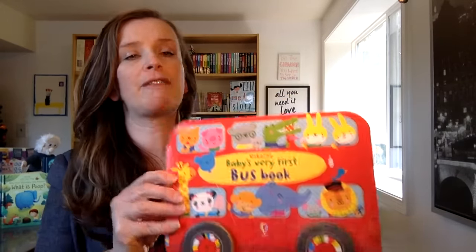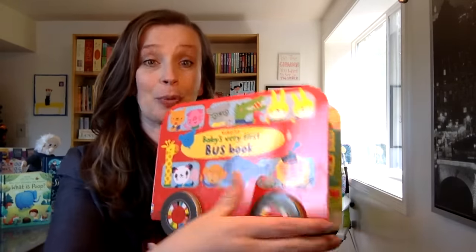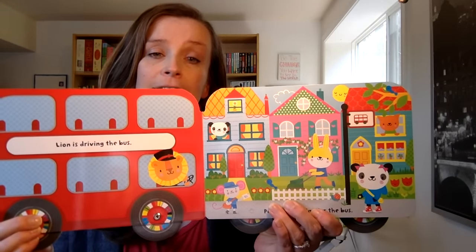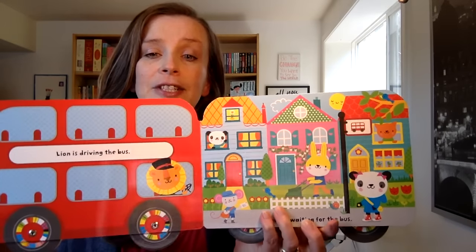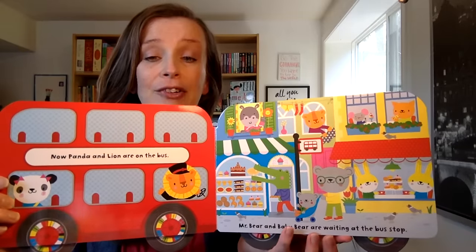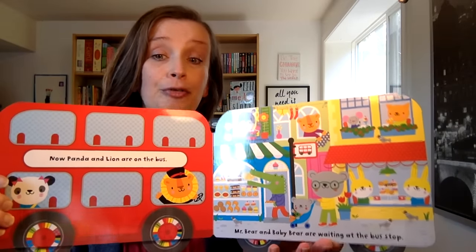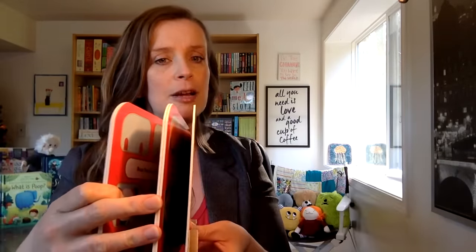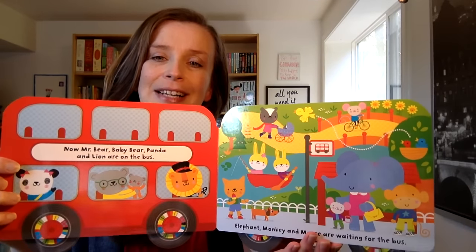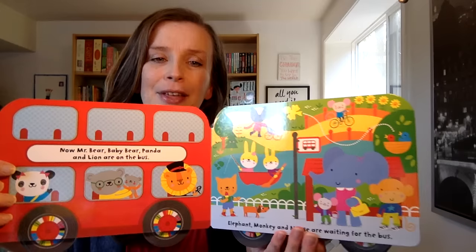First up is Baby's Very First Bus Book. I'm going to show you the book and then tell you something really special about it. When you go through each page there's Lion driving the bus, and here's Panda getting picked up at the bus stop. Every page Lion is picking up another friend. Children love animals, they love vibrant colors, they love buses — lots of great scenes they can associate with.